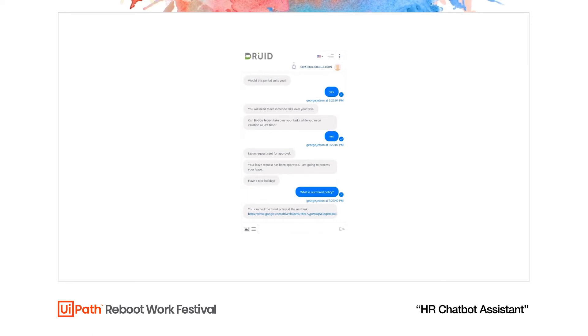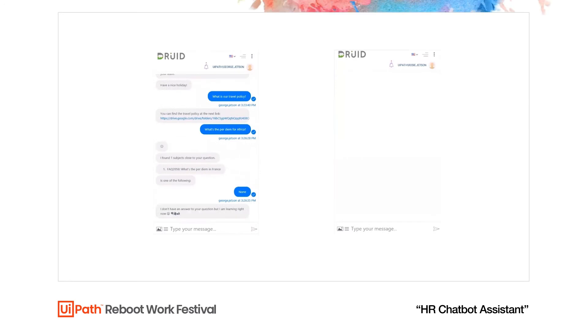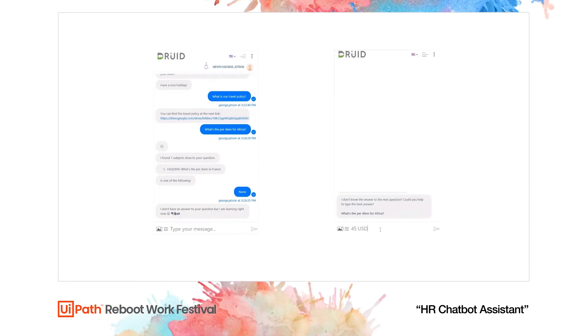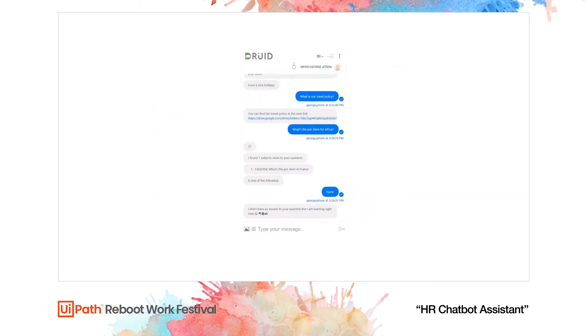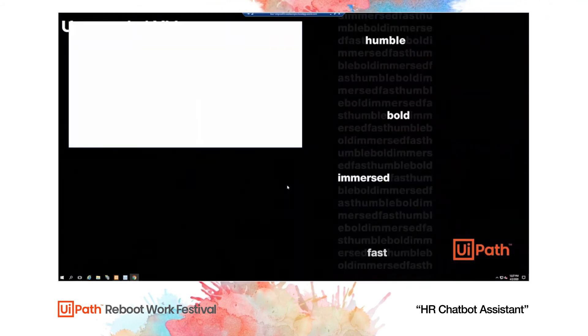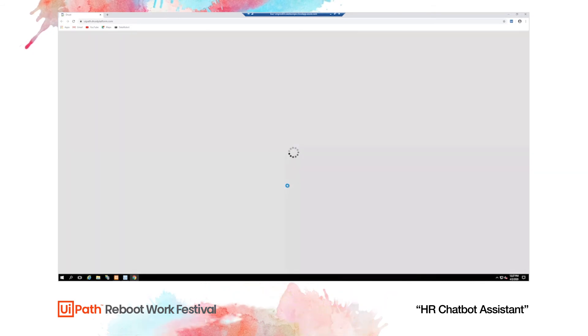But what happens if there are questions to which the chatbot doesn't know the answer? Let's say George needs to go to Africa and he needs to know the exact per diem for Africa. Since the chatbot doesn't know the answer, it will ask Rosie, our support specialist, for the answer. Rosie gives the answer directly, George receives his answer, and then in the background the UiPath robot starts teaching the chatbot so that next time it can answer directly without human intervention.